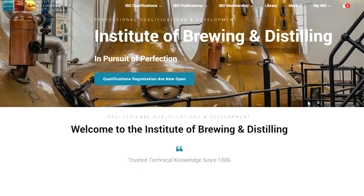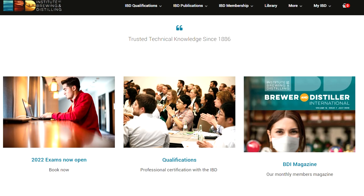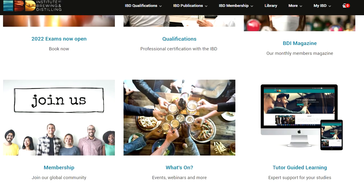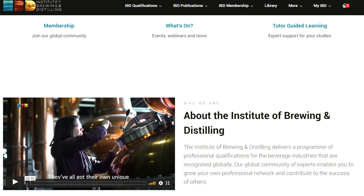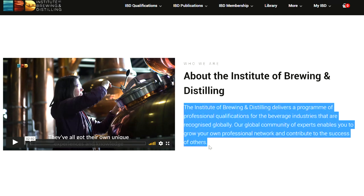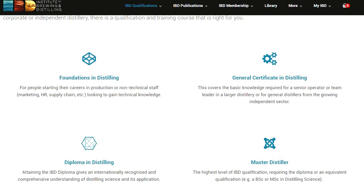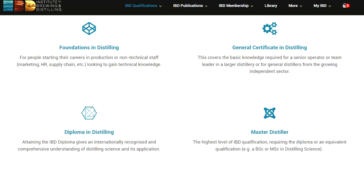The IBD stands for the Institute of Brewing and Distilling, and it delivers a program of professional qualifications for the beverage industries that are recognized globally. The IBD offers a range of examinations and qualifications in brewing, distilling, malting, and packaging. At the end of this video, I'll also be giving you a bonus resource for studying for the IBD distilling modules, so don't miss that.